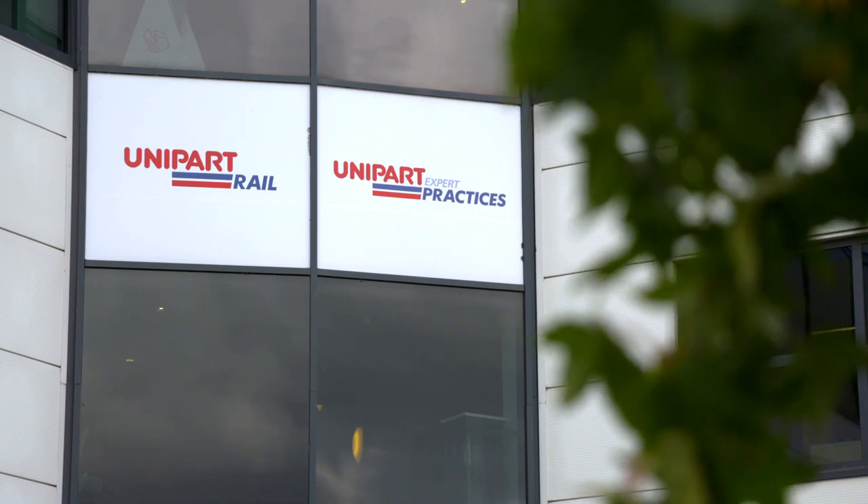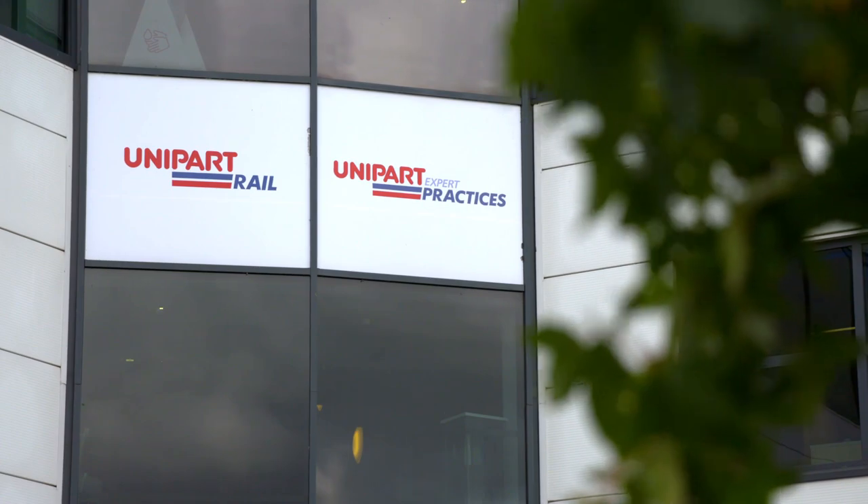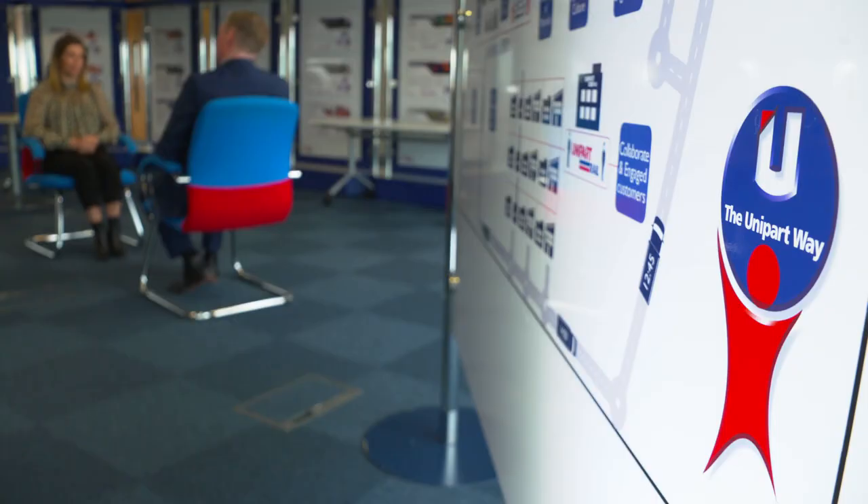Unipart Rail believes new technologies are fundamental to the rail industry of the future, and they're ready for it. We're evolving the business to be able to tackle industry challenges through the use of technology, so we're much more technologically focused and solution-based, and we're very keen to work with all of our clients in order to help lower their maintenance costs and provide them a more optimum railway.